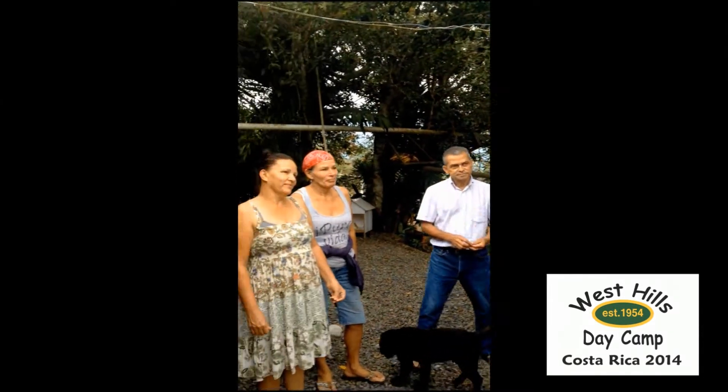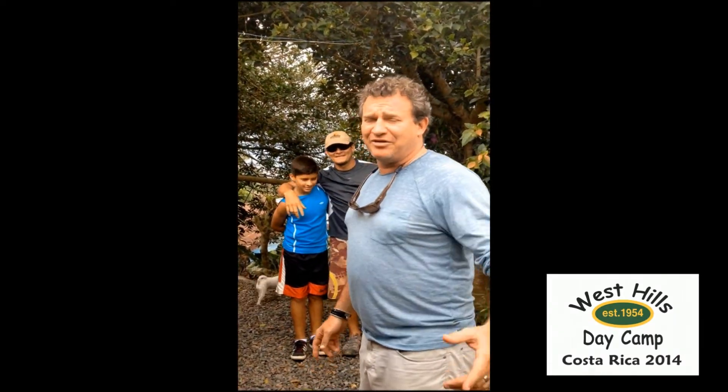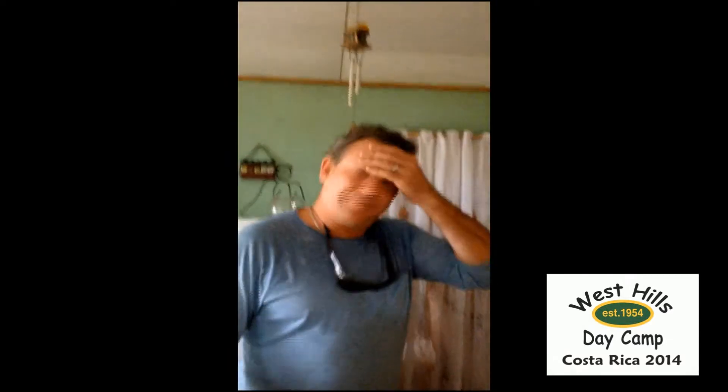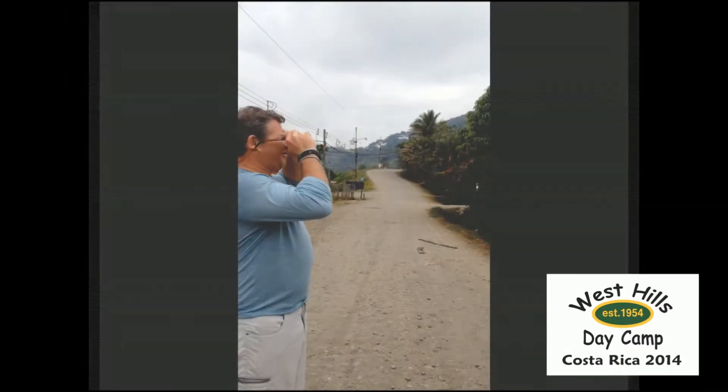This is our wonderful Costa Rican family that's going to adopt West Hills Day Camp. They're going to open their home up, and we're going to hang out with their family — the kids and the grandparents. It's going to be great. You're going to really just embrace how they live. This is a different style of home than the ones you saw yesterday — those were the indigenous. These are the typical Ticos.